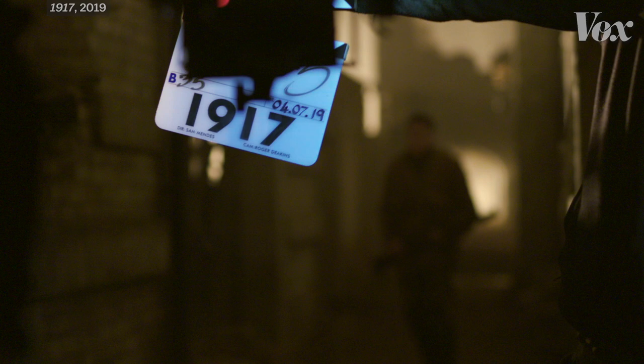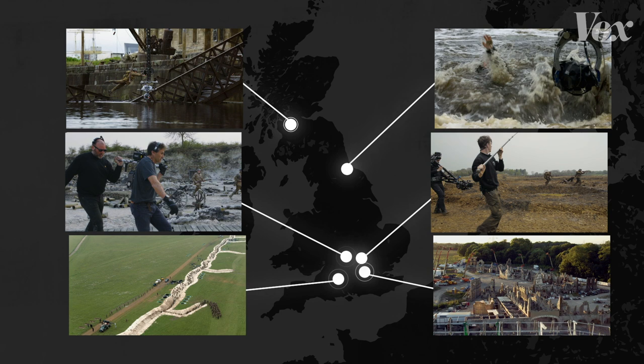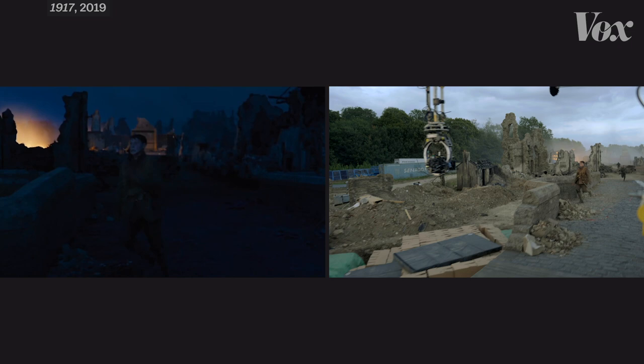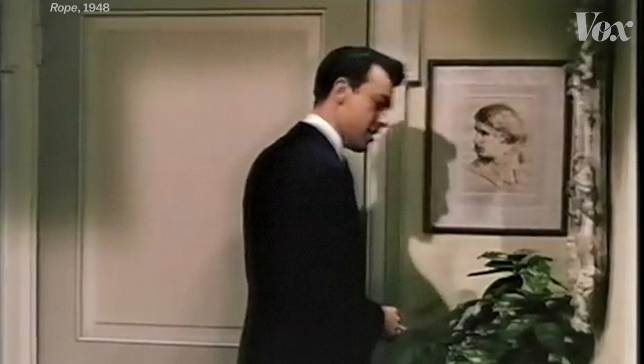But of course, 1917 isn't really one shot. The movie jumps between scenes shot all over the United Kingdom, stitched together to look continuous. A lot of that editing wizardry happens thanks to some extensive CGI, but it also relies on some basic tricks that have been around for over 70 years — and it all starts right here, with a suit jacket.